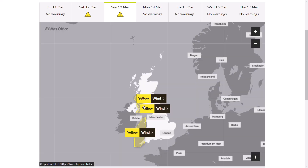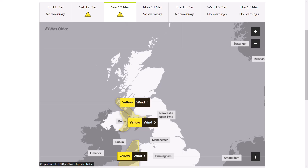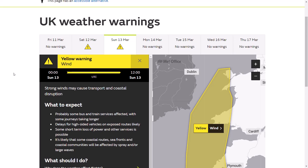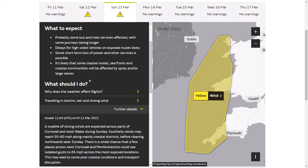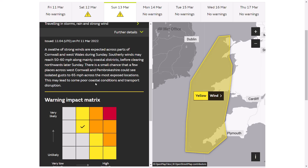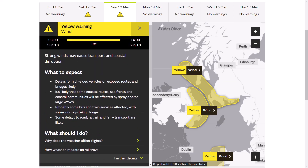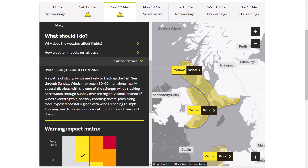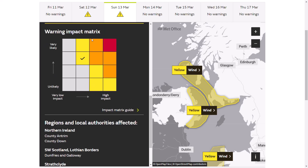On Sunday, there are more yellow warnings in force. The wind warning across the far southwest and parts of Wales runs from midnight on Sunday until midday on Sunday — strong winds may cause transport and coastal disruption. Again 50 to 60 mph southerly winds along coastal districts before clearing north later Sunday, with a small chance that a few places across west Cornwall and Pembrokeshire could see isolated 65 mph gusts. Some poor coastal conditions and transport disruption expected. High likelihood, lower impact again. Further northwards, another warning for strong winds from 3am until 2pm affecting parts of the Irish Sea, 50 to 60 mph across Northern Ireland and the far southwest of Scotland. Again, high likelihood, lower end of the impact matrix.